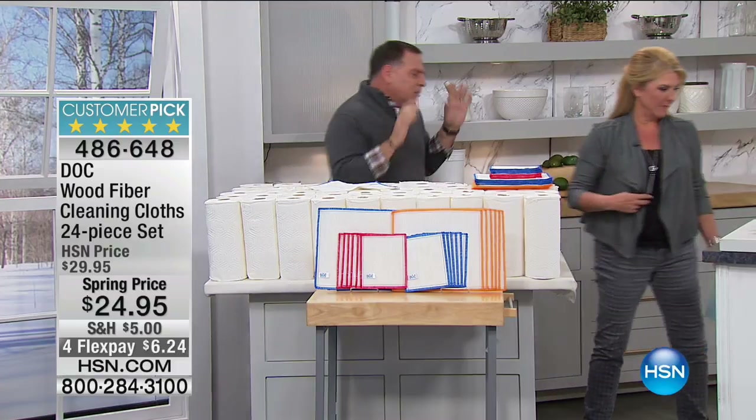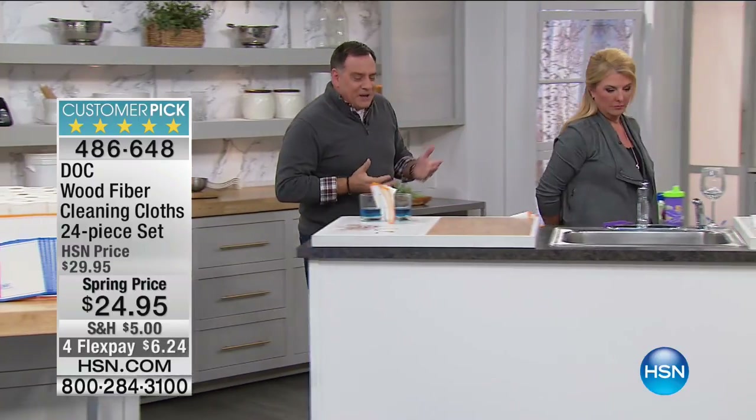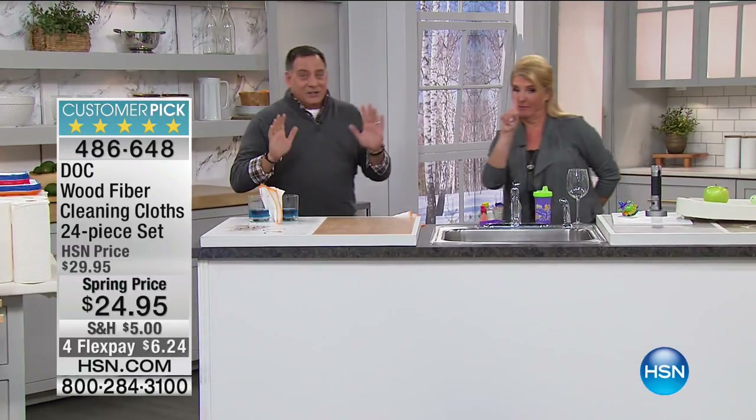We're talking about replacing 75 rolls of paper towels — just one of these replaces 75 rolls. And you're getting 24 in this set. Do the math on that. Once you throw them in the washer they become super soft — they look kind of stiff when you pull them out, but the minute you put water on them they become super soft.